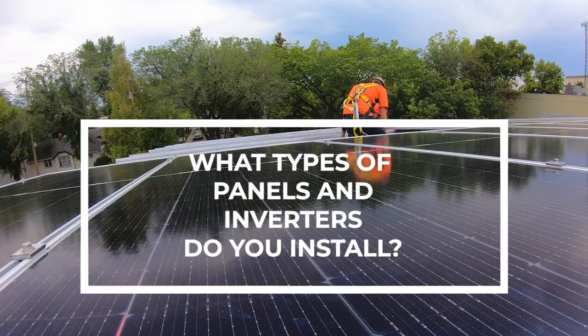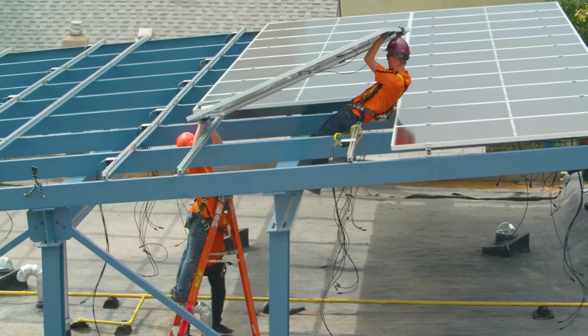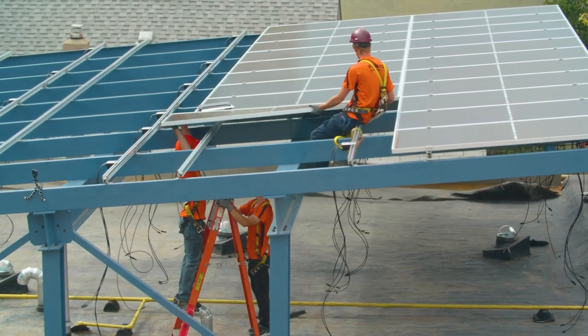We solely install the highest quality solar equipment with reputable Tier 1 manufacturers that stand by their product with lengthy warranties. The inverter systems we install always offer optimization. This allows each solar panel to achieve its full potential, and this is one way we tend to stand out.